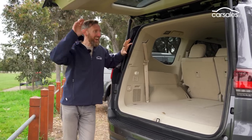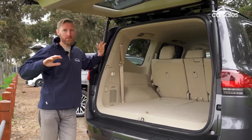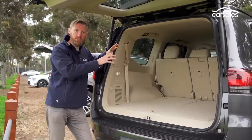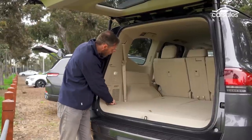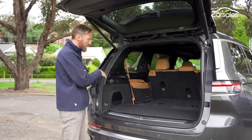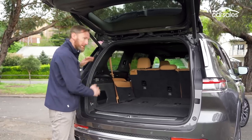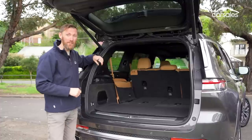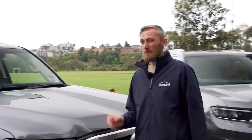Both cars have power-operated tailgates and huge boots — truly cavernous. You can fit pretty much anything in them: snowboards, surfboards, camping gear, prams, you name it. The Toyota has its three-pin power point in the boot, which is more useful than the Jeep's second-row location for running portable fridges and appliances. The Toyota also has four tie-down points and a handy light. The Jeep has a narrower but longer cargo space with similar amenity, though the boot-closing button placement is awkward when the boot is full. Both have underslung spare tyres — Toyota with a full-size alloy, the Jeep with a steel spare.